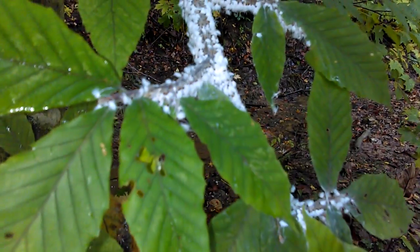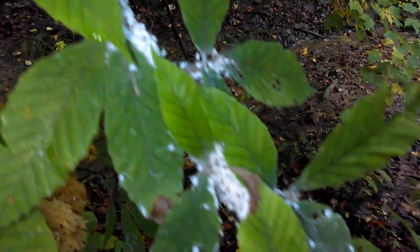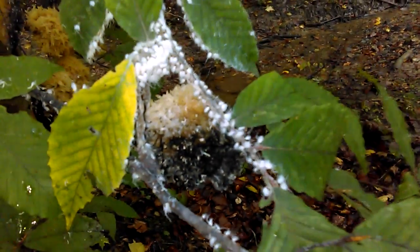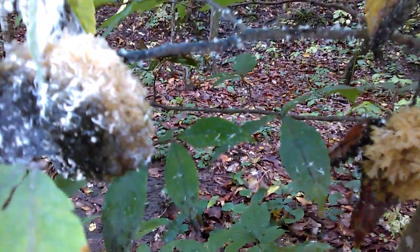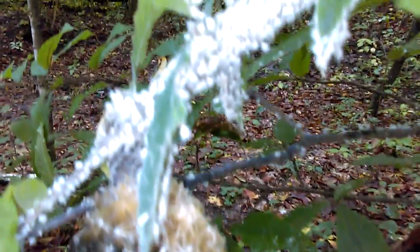These are obviously some kind of bugs — I don't know what kind. Coming down here, there's this big giant mass of something. Walking around the other side to get a look at it — it's on a birch tree. Here's some more of that fungus growing, but it's got all these things, and obviously they've got to be some kind of insect.